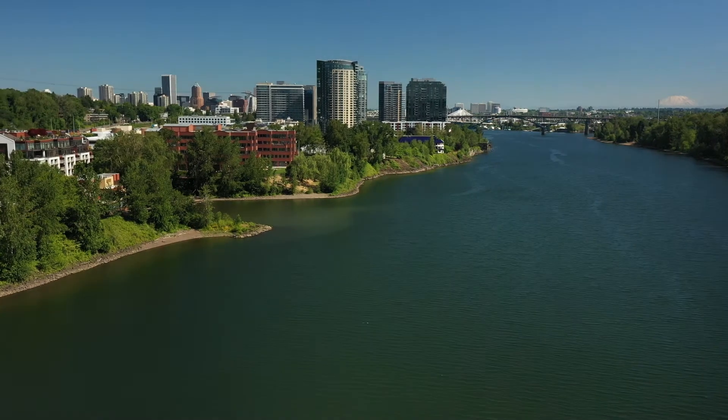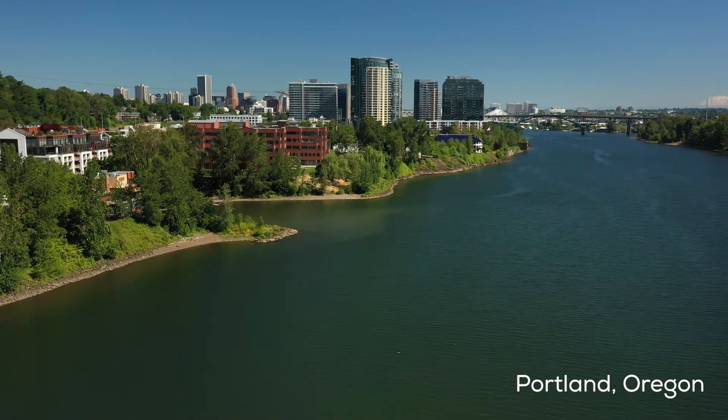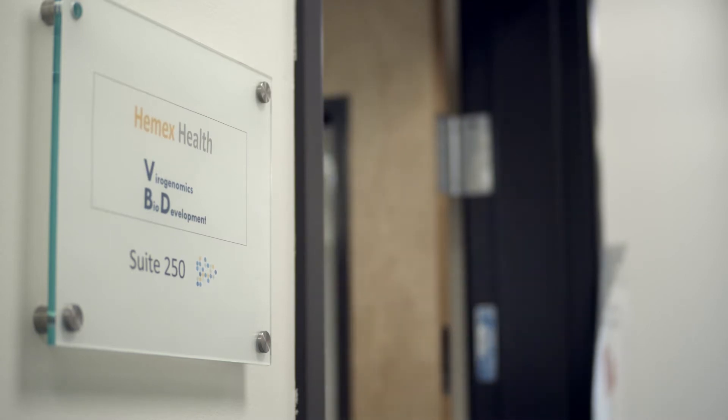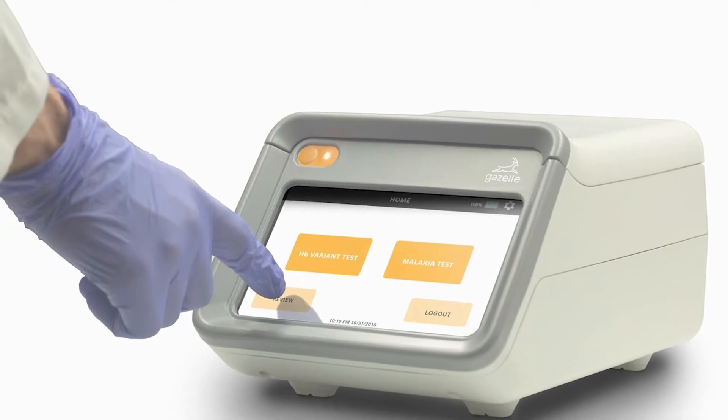The current approaches to sickle cell and malaria testing are actually pretty good, but the problem is that for sickle cell they're really only useful in central labs. It works in big cities for people who have money, and there's no low-cost, fast, accurate test. Gazelle brings a solution to both those problems.